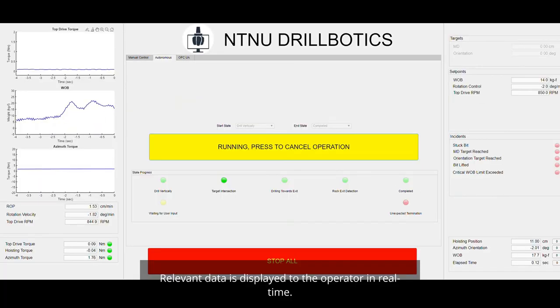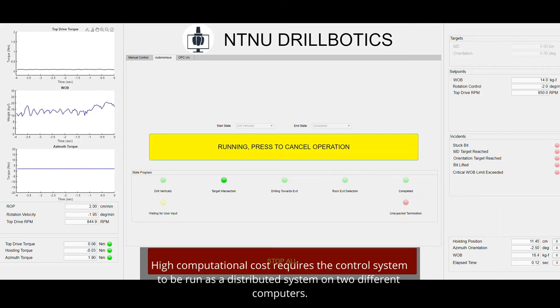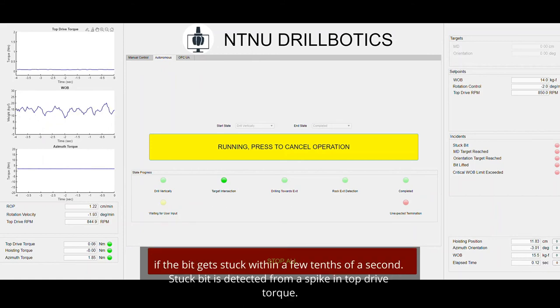The rig can be manually controlled by an operator from a user-friendly human-machine interface, or using an OPC UA API. Relevant data is displayed to the operator in real-time. The autonomous system is based on a state machine, and the current operating mode is displayed in the HMI. High computational cost requires the control system to run as a distributed system on two different computers. Incident detection and additional safety features are implemented — most notably, a stuck bit detection system will automatically lower weight on bit if the bit gets stuck within a few tenths of a second, detected from a spike in top drive torque.